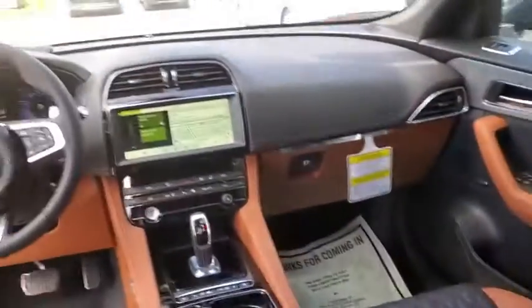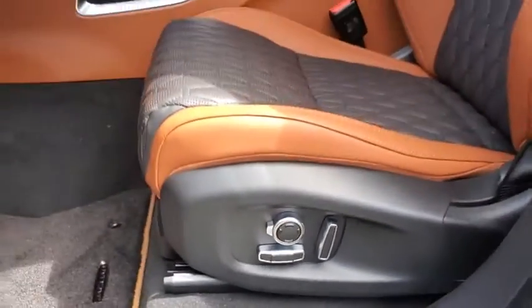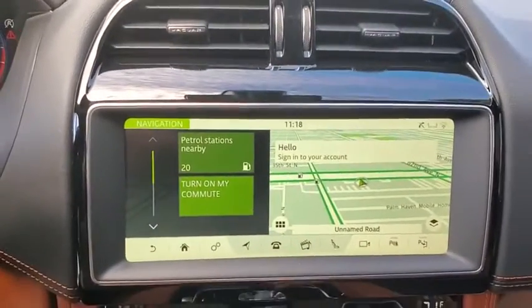Traction control, power liftgate, power passenger seat, dual airbags, alloy wheels, power steering, four-wheel disc brakes, active suspension system, compass, electronic stability control, heated front seats.